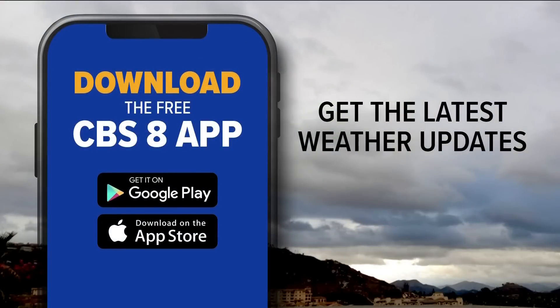Thank you, Carlene. Be sure to download our CBS 8 app to keep up with the latest forecasts and weather alerts directly from Carlene, Evan, Sean, and the entire team. The app has up-to-the-minute forecast information you need to know ahead of our stormy weekend.